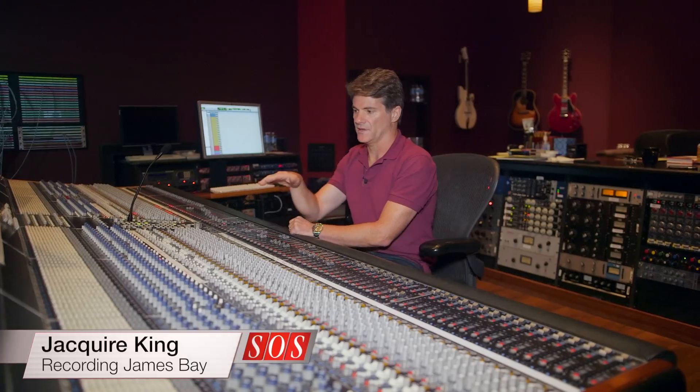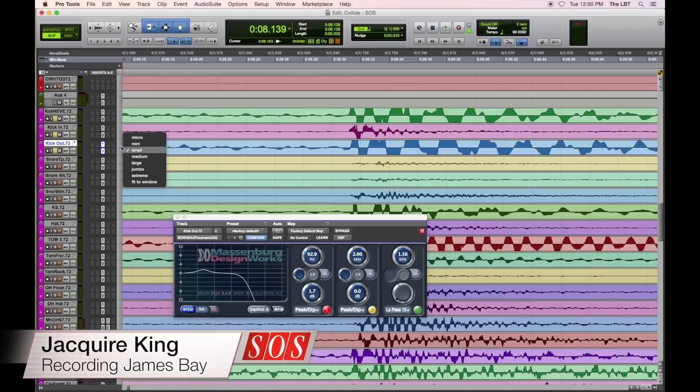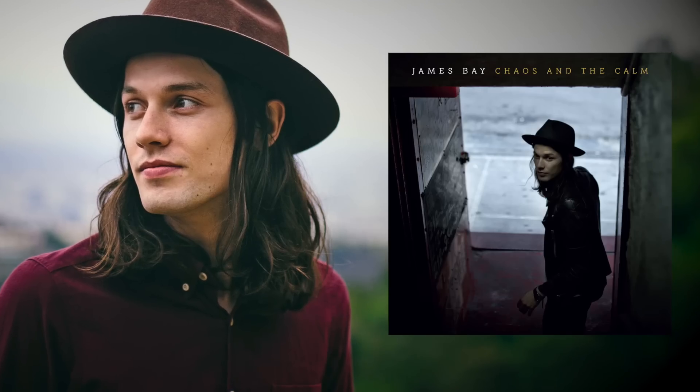In our video feature, Grammy Award-winning producer Jakir King opens up his session files to show us the production techniques at work on James Bay's hit album Chaos in the Car.